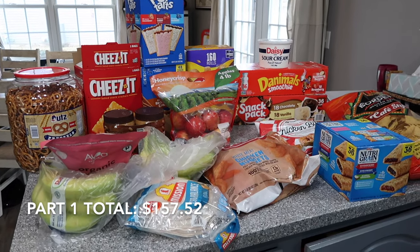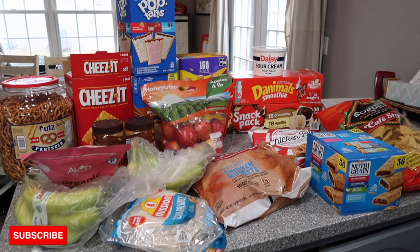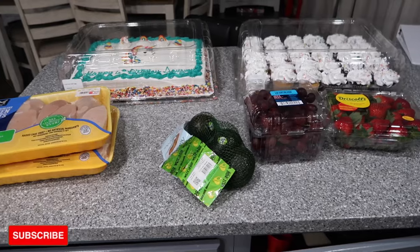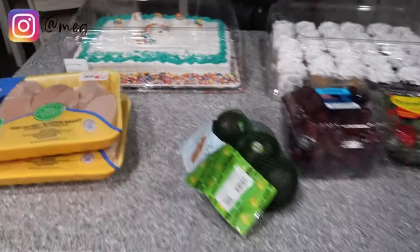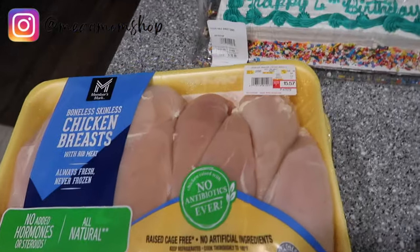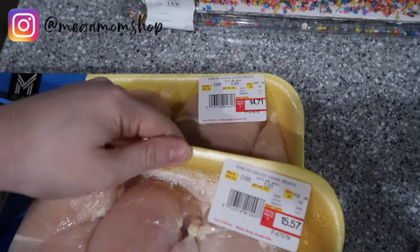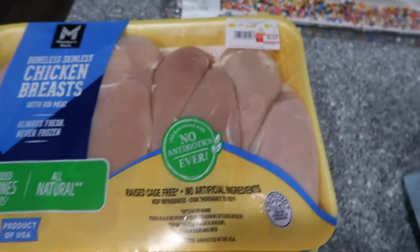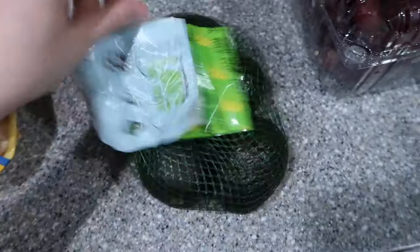I'll put the part one total at the bottom — I ordered last night and fell asleep right after feeding Xavier, so that's everything. I'll share what I get tonight too. We're back from the second Sam's Club trip! I got two chickens: one is almost six pounds at $15.57, and the other is five and a half pounds at $14.71.